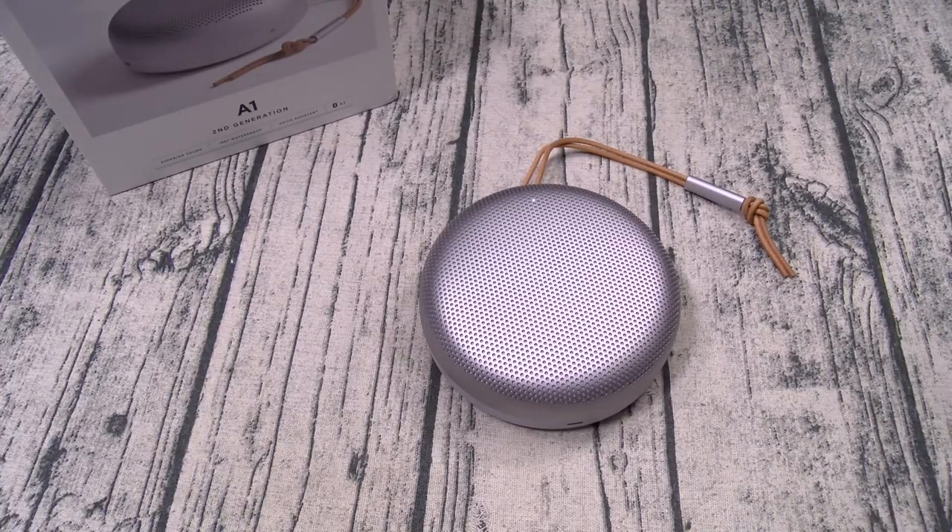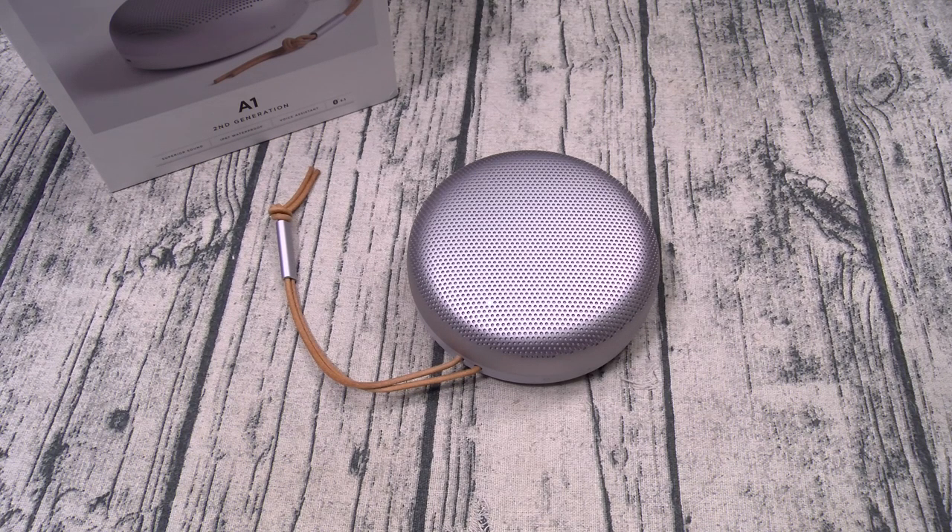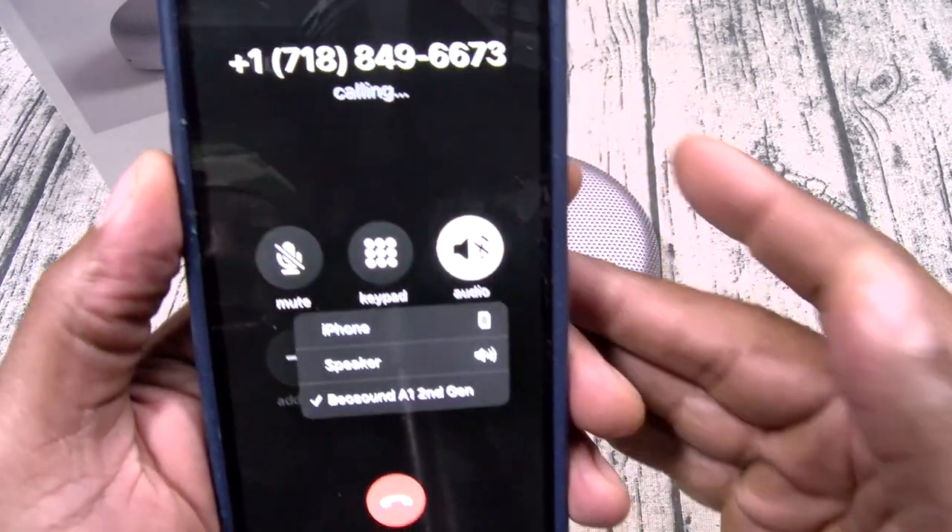Let's check out the speakerphone real quick. Now Amaya's at practice so I can't call her. So let's call up the 24-hour diner and see what time they close. Let's go to audio — max volume.